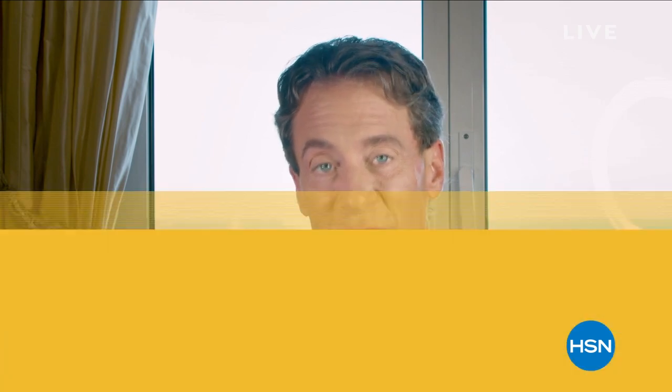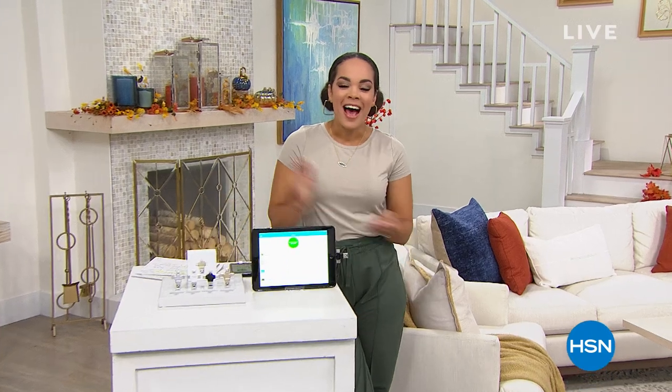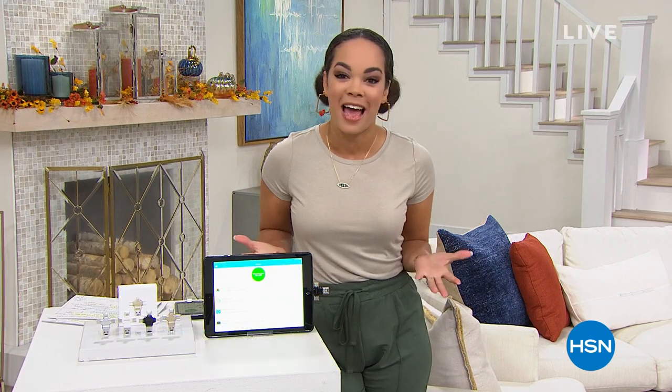This is the best pricing you're going to get for the year because it is our monthly special. Hi everyone, happy Monday! I hope your week is off to a fabulous start. My name is Nicole Hickle, welcome into HSN, the Home Shopping Network. We're so excited to have you here.